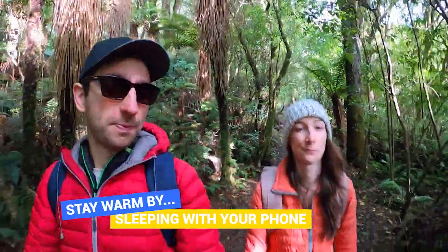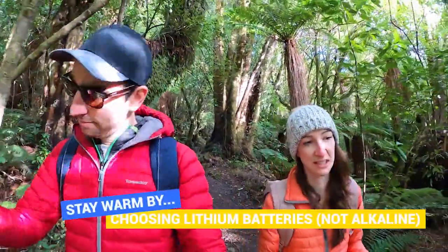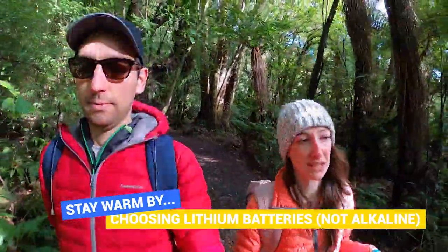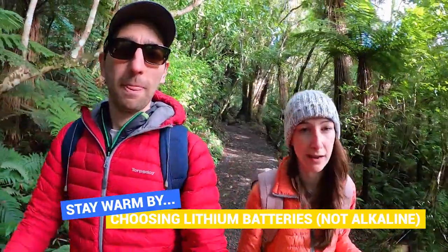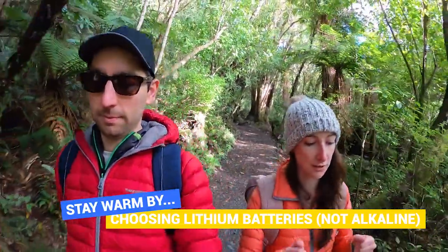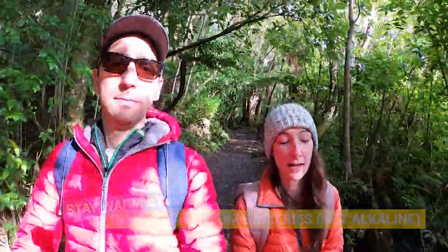Our final tip, also to do with batteries and power: choose lithium batteries over alkaline batteries. Lithium is designed to handle the cold better, whereas alkaline will just drain. So if you have any torches, headlamps, or anything else that needs batteries, keep that in mind.